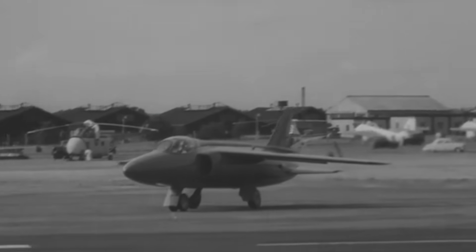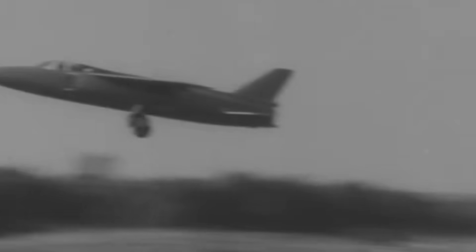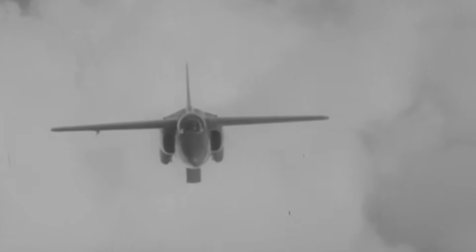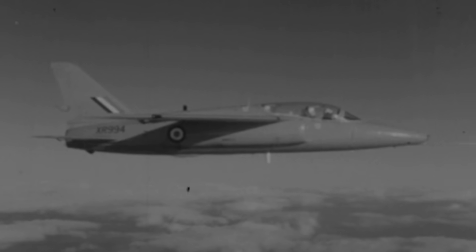Like the minuscule insect it was named after, this aircraft was truly tiny — less than 30 feet long and weighing little more than 6,500 pounds — at a time when prevailing trends favored the big and the heavy. It was a radical departure that flew in the face of 50s fighter fashion. Yet, like its namesake, it could also torment far larger adversaries with relentless persistence, turning its diminutive size into a lethal advantage.